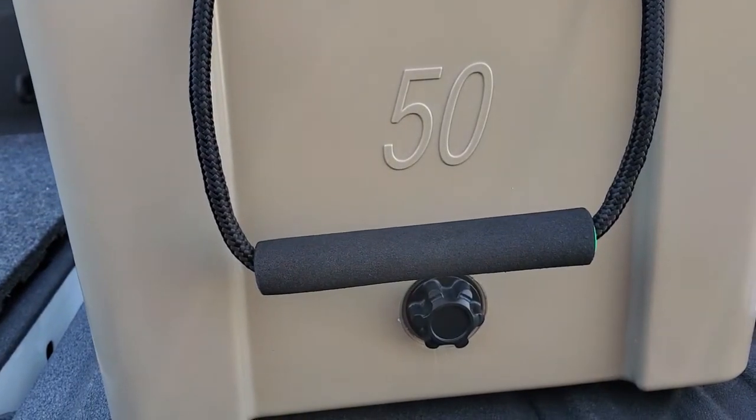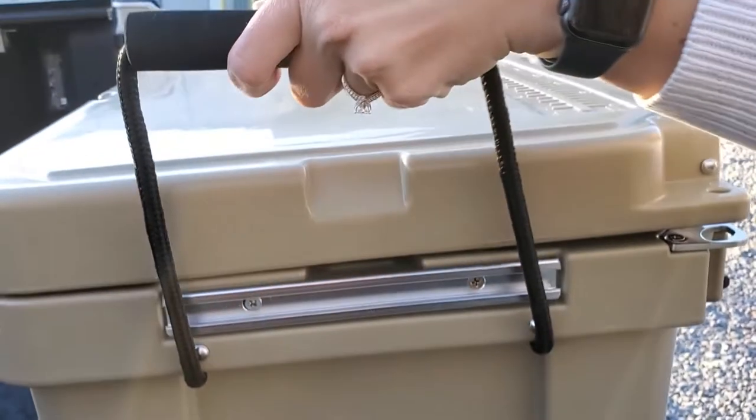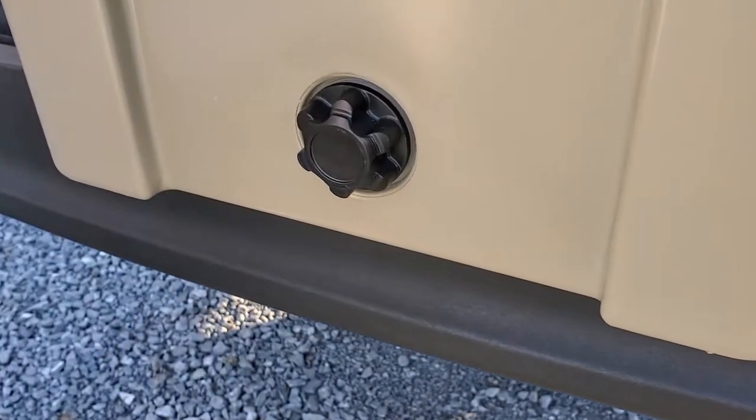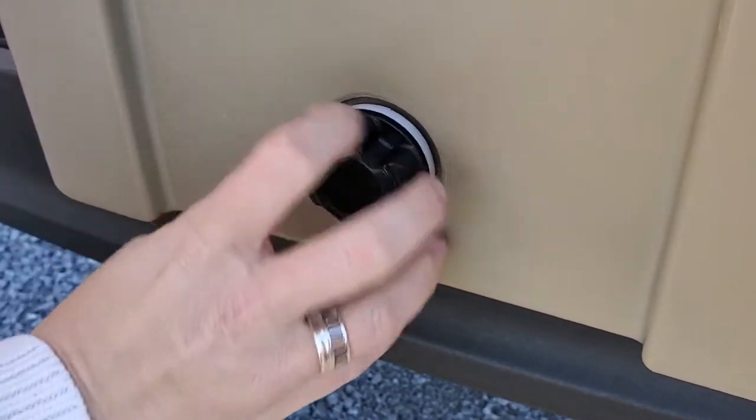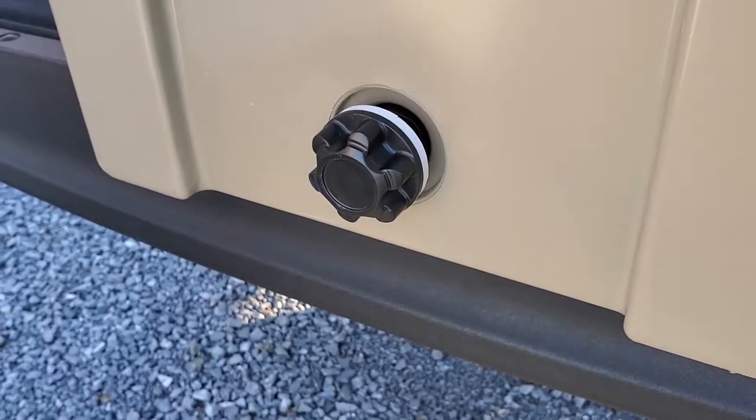It also has cushioned rope handles to make it easier to carry, and features dual drain plugs on each side to make draining more convenient. The drain plugs have an ergonomic design that makes opening easy even if you're wearing gloves, and they are cross-drilled so that water can be drained without completely removing the plug.